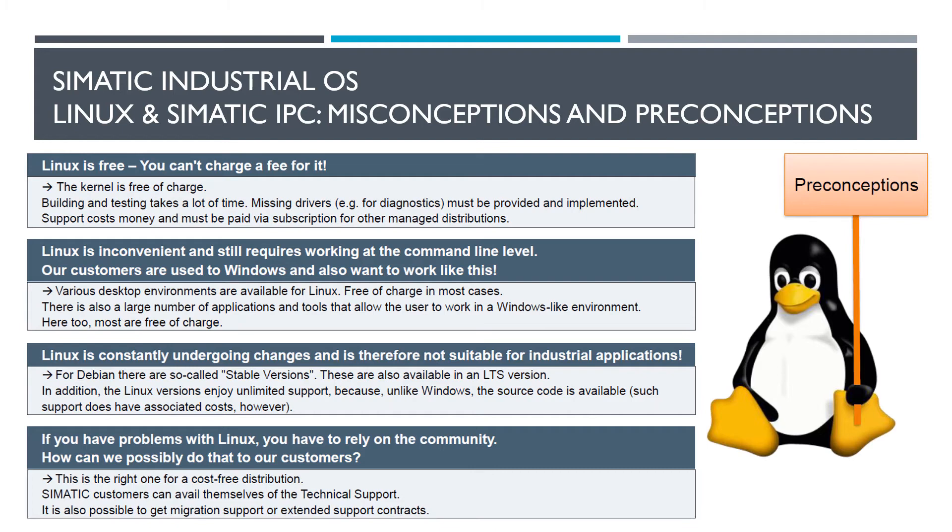Industrial OS happens to be one of those paid versions of Linux, and it allows you to call into their technical support and get help when you need it. Another misconception is that you are required to work at the command line level. There are a lot of graphical user interfaces that you can actually download. The base install for SIMATIC Industrial OS has an option to download graphical user interfaces - KDE and GNOME being the two most popular ones. Once installed, there are a lot of packages you can download to make your work life easier with Industrial OS.